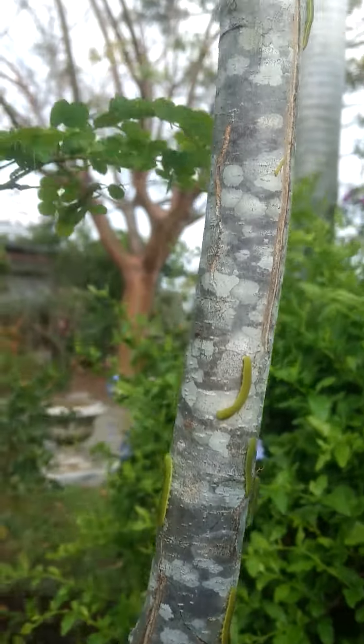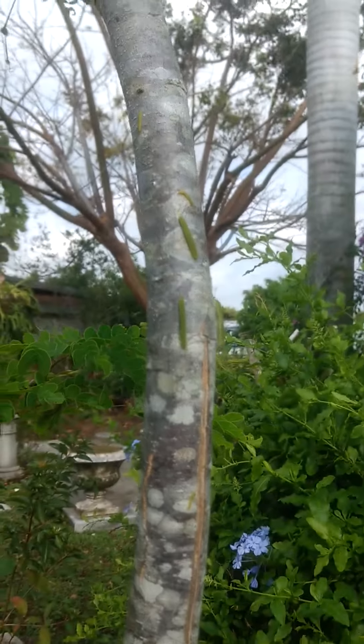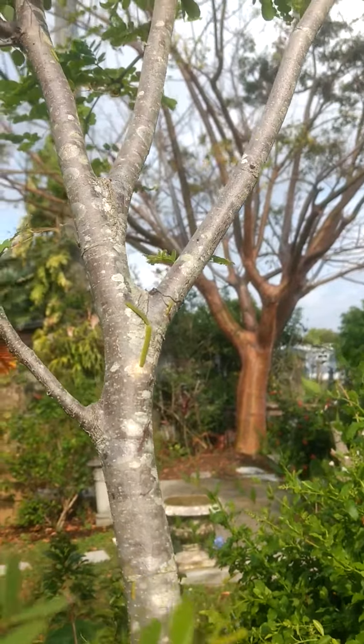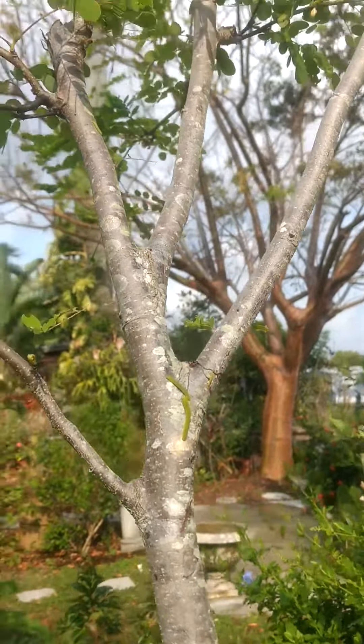From tiny ones to larger ones, they're all going up and down the trunk of the tree right now. This is so strange. I don't know of other butterfly caterpillars that do this — or if they do, I've never seen it or read about it. It's so bizarre to me.